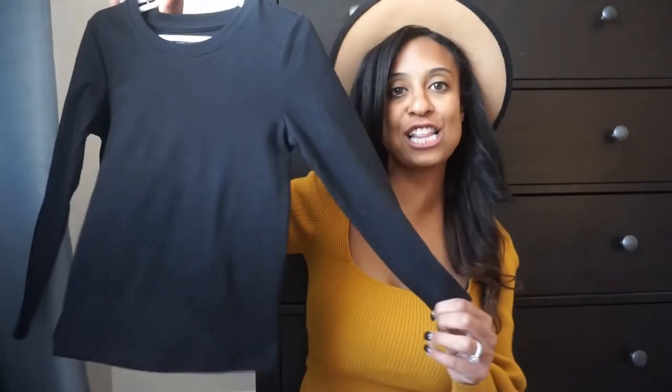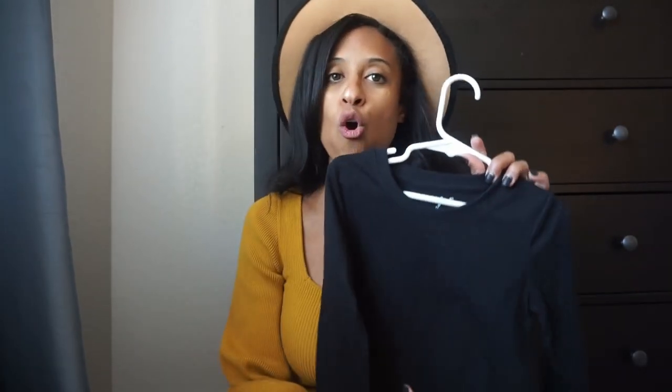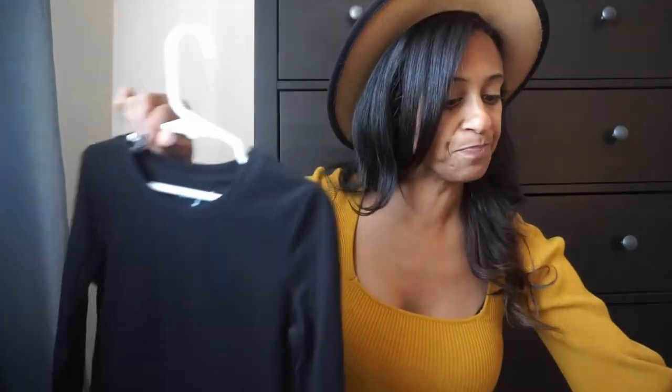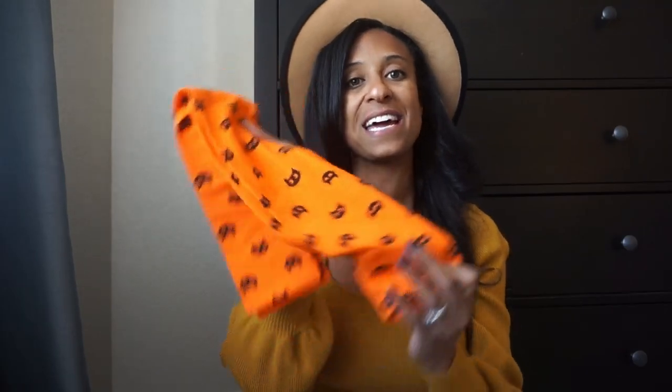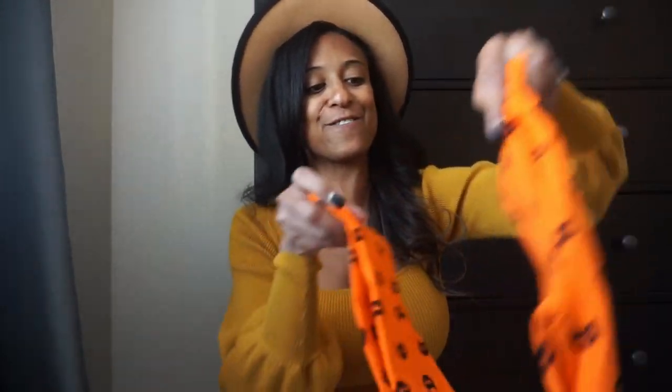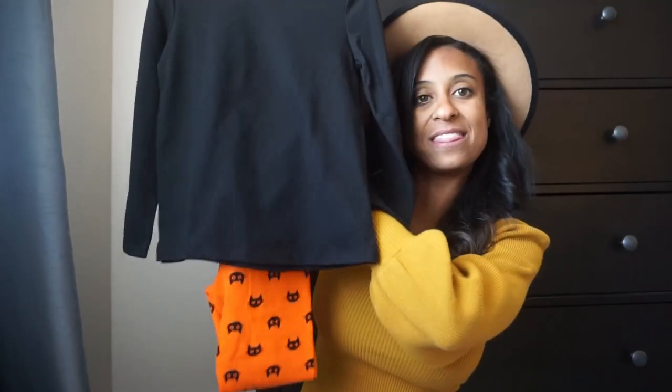The first item is this Cat and Jack long sleeve top. These are great for layering with jackets over it or over some overalls. I love their staple pieces because they're around $5, which you just can't beat, and they're pretty good quality. We also picked up these leggings — also Cat and Jack brand — in bright orange with kitty cats on them for the season. Pair with black boots and a jean jacket for that fall and Halloween vibe without pumpkins. Can't wait for my little one to wear this to pumpkin patches and fall activities.